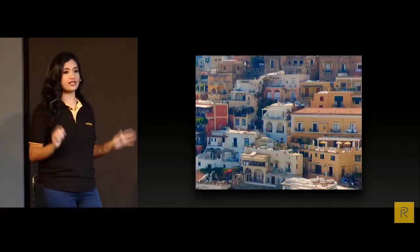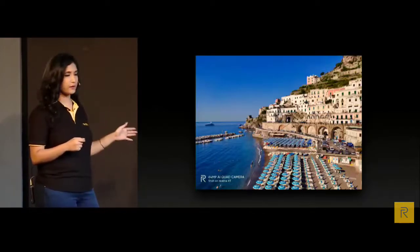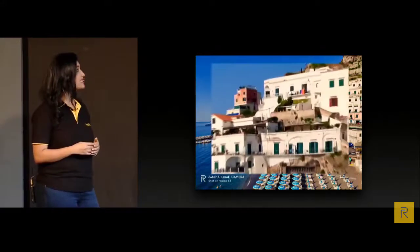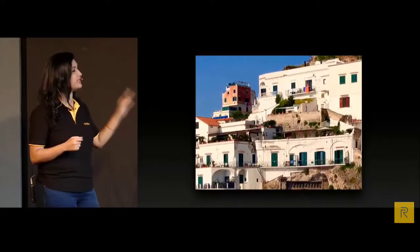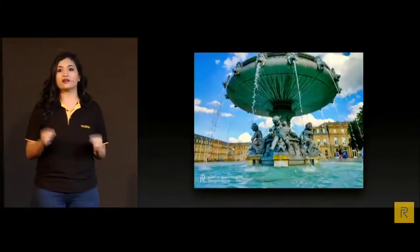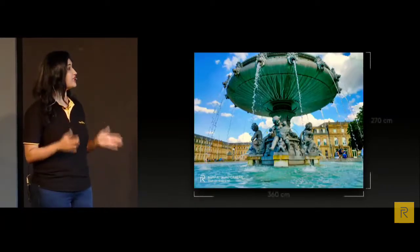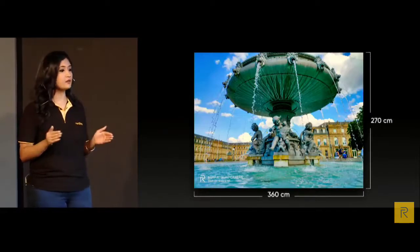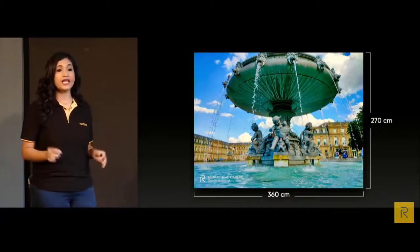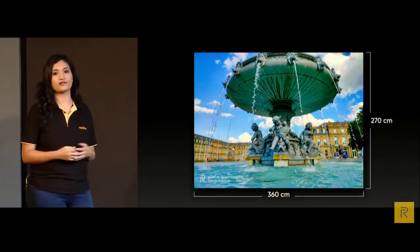That is the power of ultra-resolution. In another sample picture from the 64 megapixel camera, when we zoom in you can see the high level of detailing, with even small plants on buildings visible so clearly. With ultra-high resolution of 64 megapixel, you can even print a 360 by 270 centimetre super large picture — nearly the height of two people — and hang it on the walls of your meeting rooms.